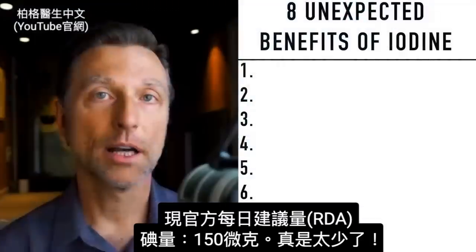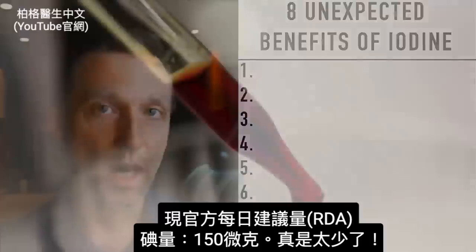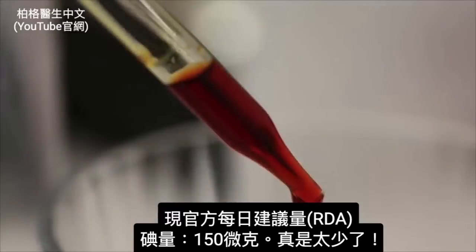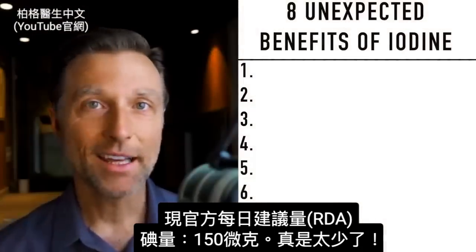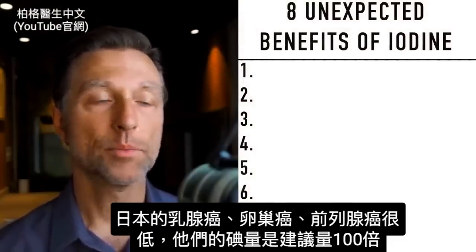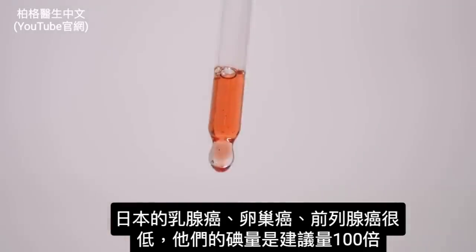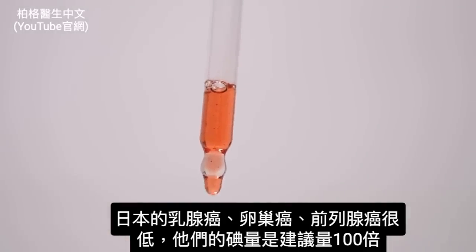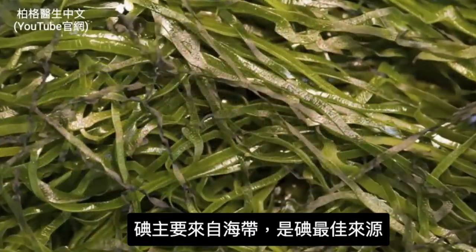Unfortunately, the current RDAs for iodine are way too low. It's recommended that we need about 150 micrograms per day. But people in Japan, which have very low rates of breast cancer, ovarian cancer, and prostate cancer, are consuming a hundred times that amount — mainly from sea kelp, which is one of the best sources of iodine.